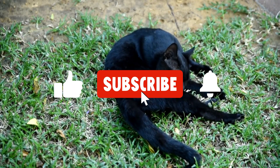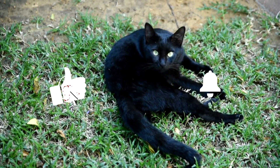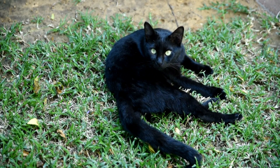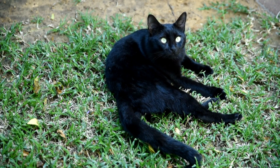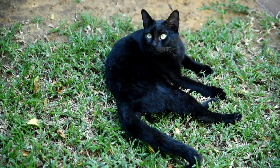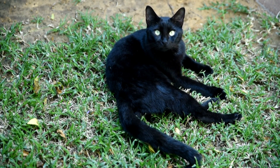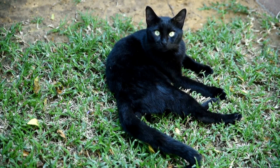As a cat owner, it is important to be informed about the diseases that cats can transmit to people. You should always take preventative measures to reduce the risk of transmission, such as washing your hands after touching your cat and regularly cleaning your cat's litter box. If you think your cat may be infected with any of these diseases, it's important to take him to the vet for testing and treatment.